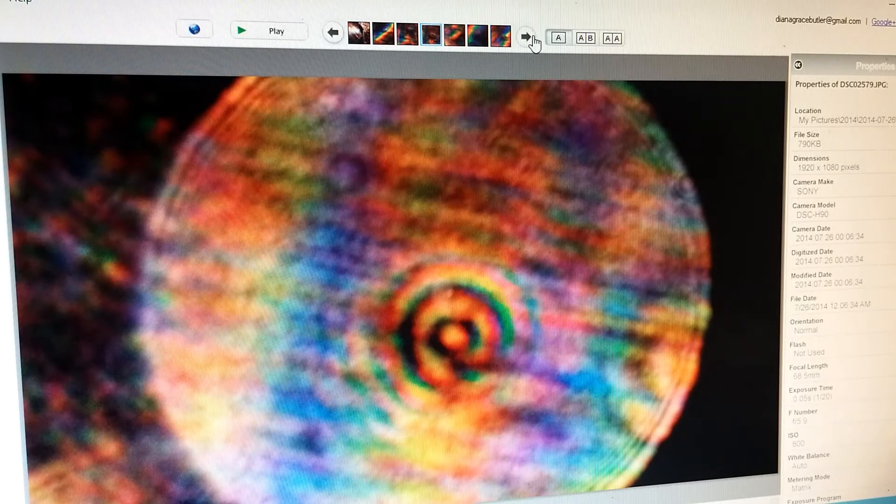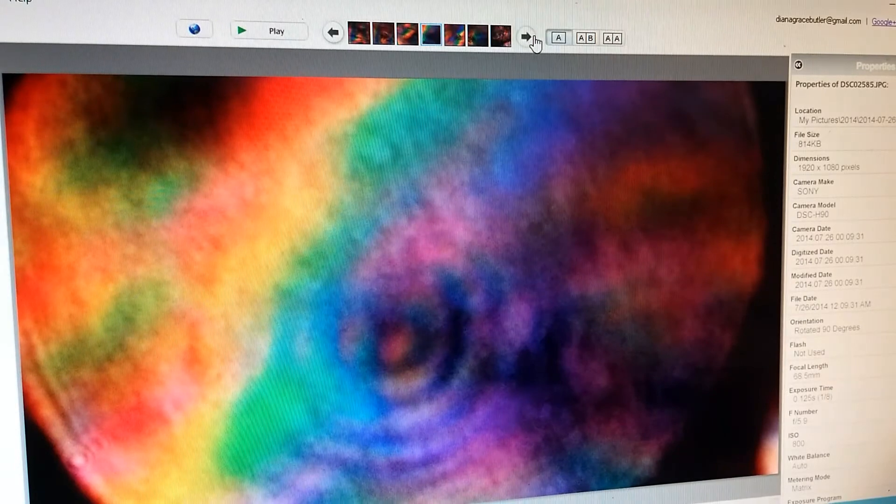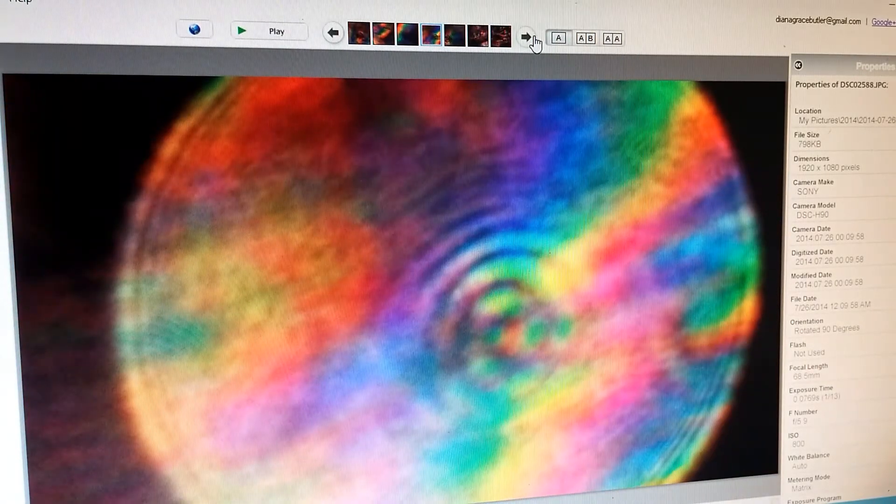One day a bullseye started showing up in the orbs — you can see the bullseye kind of peeking behind the color there. I kept seeing it in all the other orbs I was taking pictures of that day. I can't always just order up an orb with a bullseye in it; if that happens to be what's showing that day, I'll get the bullseye, but it works by whatever it's going to do.